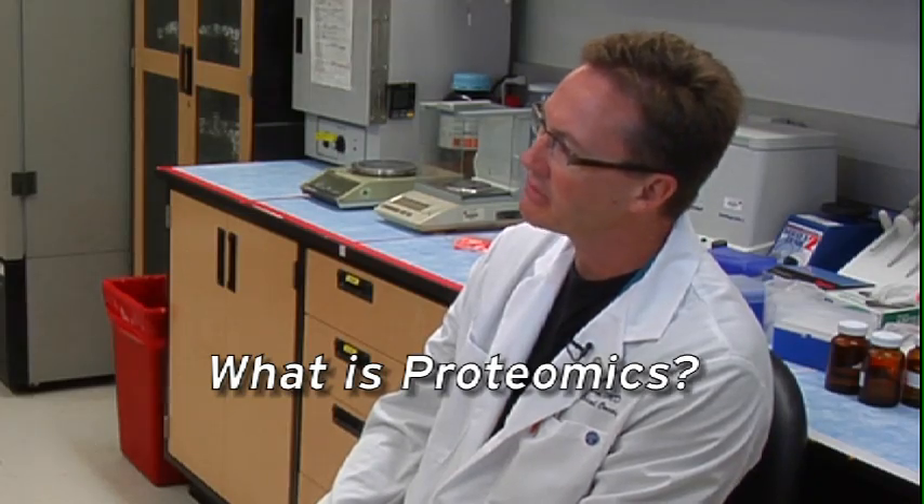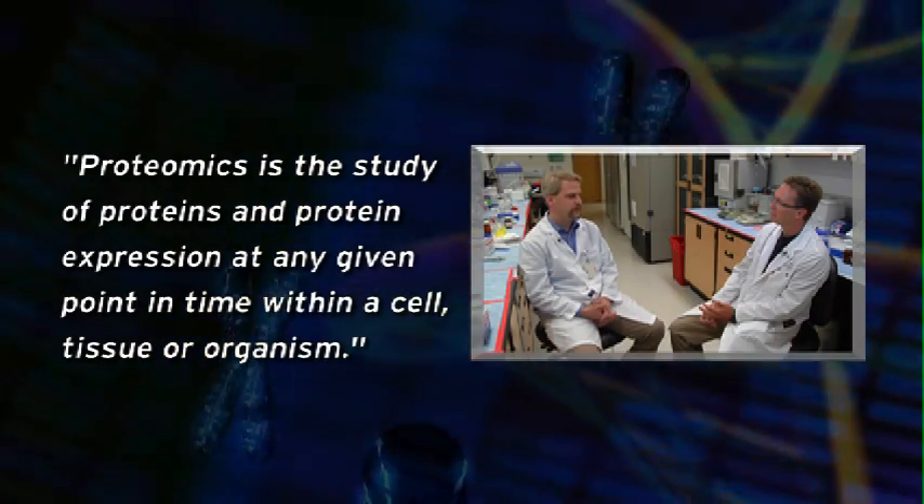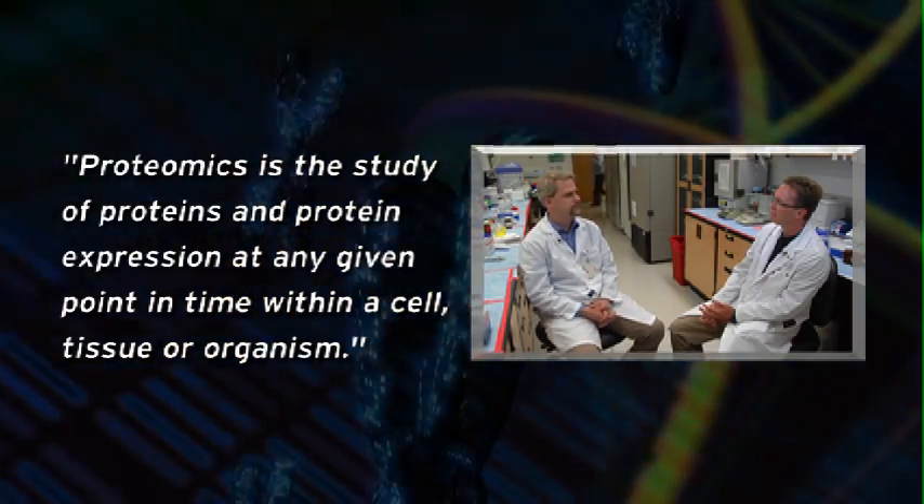Can you tell us what is proteomics? It's the study of the structures that are in the cell — the enzymes, the things that do the communication, the function, things that keep everything alive on a day-to-day basis.